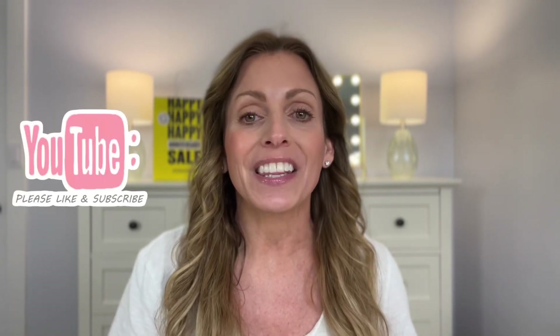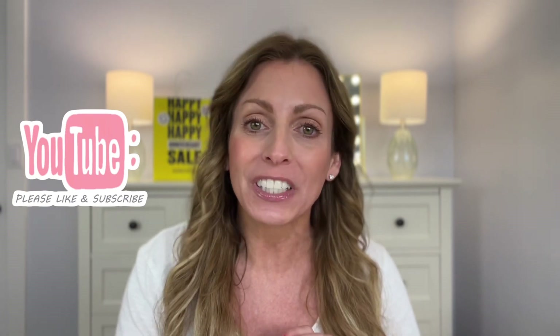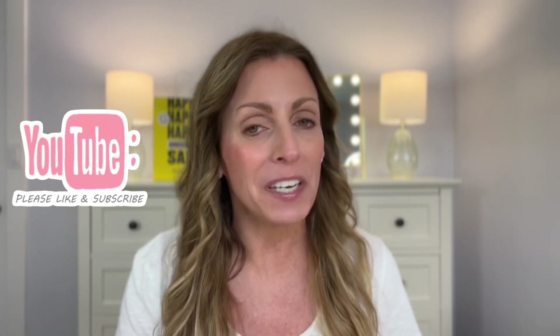If you are new here, welcome, I'm Michelle. I post videos every Friday morning at 8 a.m. Eastern Standard Time. I love makeup, skincare, and lifestyle. I really hope that you will stick around and I would love for you to subscribe. If you enjoyed this video, please be sure to give it a thumbs up.